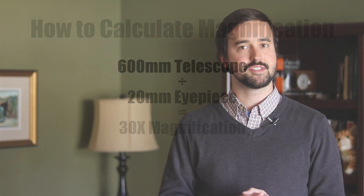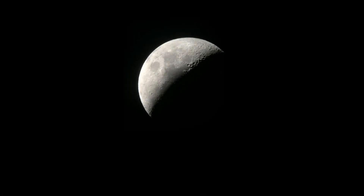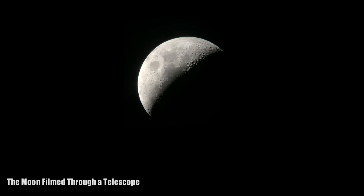Encourage your child to study the craters of the moon, track its phases throughout the month, and just spend time exploring our closest neighbor in the solar system.